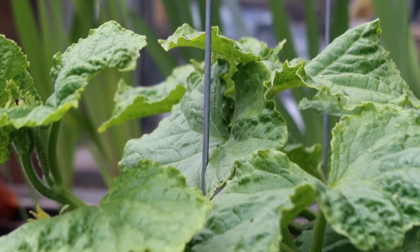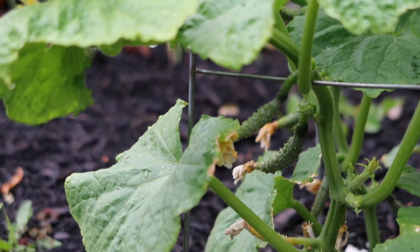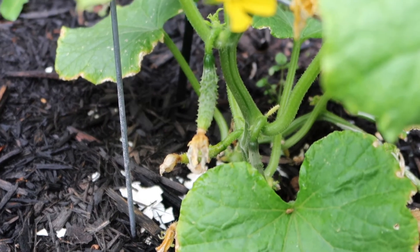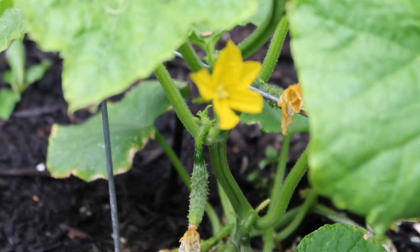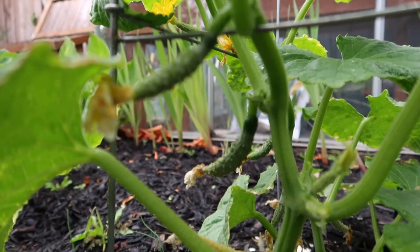Right next to our zucchinis we have some cucumbers, and as you can see there are little itty-bitty cucumbers starting to grow. They are fairly spiky and not the smooth English cucumber kind — they are definitely a field cucumber, so you have to peel these ones. But they are starting off super small and I can't wait to see how big they can get.